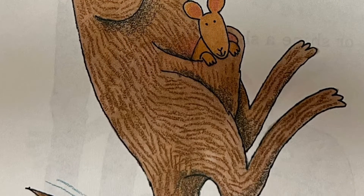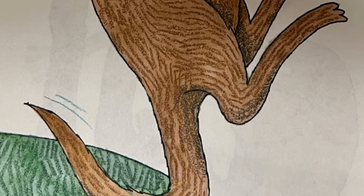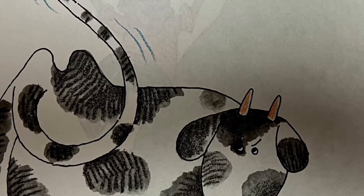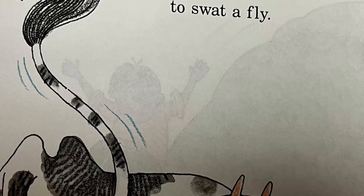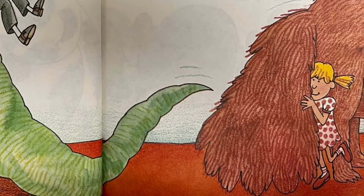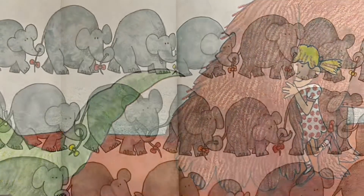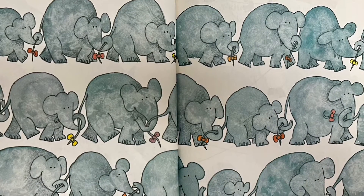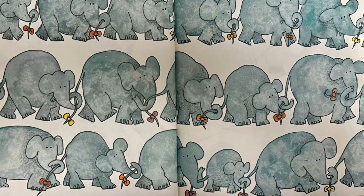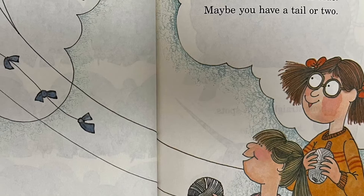Kangaroos use them to jump up high. Cows use them to swat a fly. There are tails for riding and tails for hiding. Tails with bows, walking in rows. A kite tail can be red or blue.